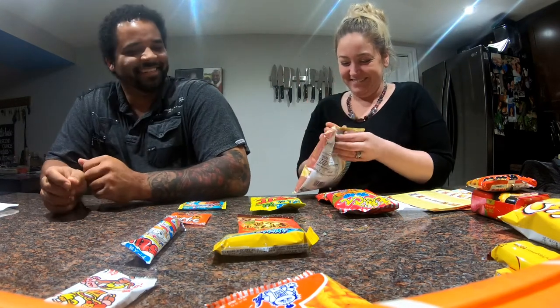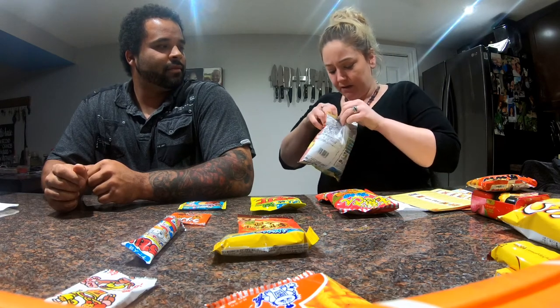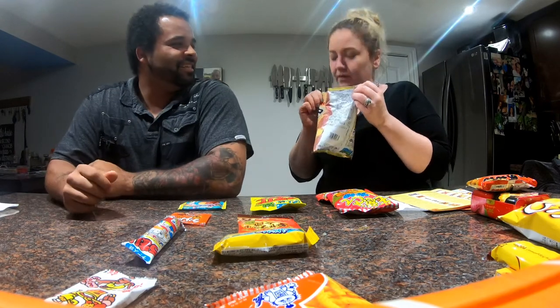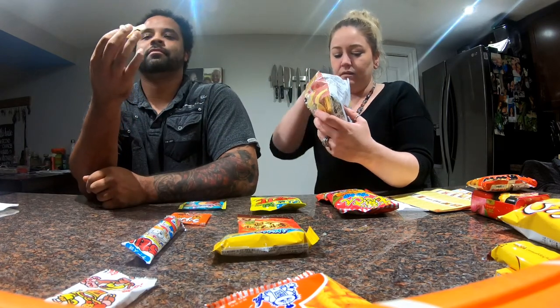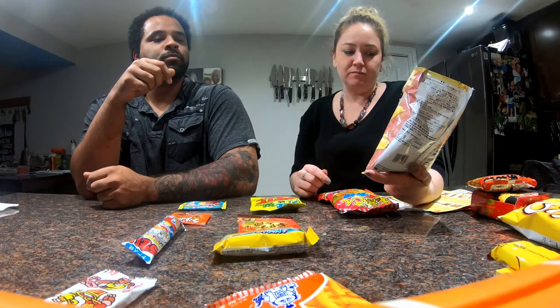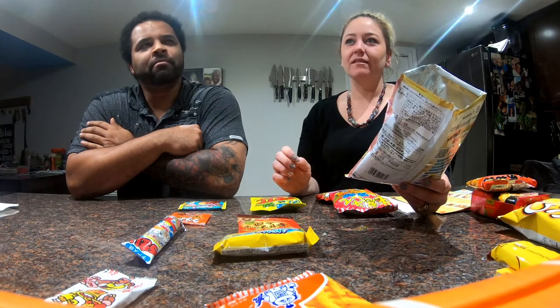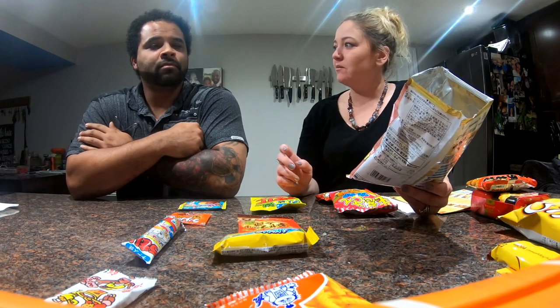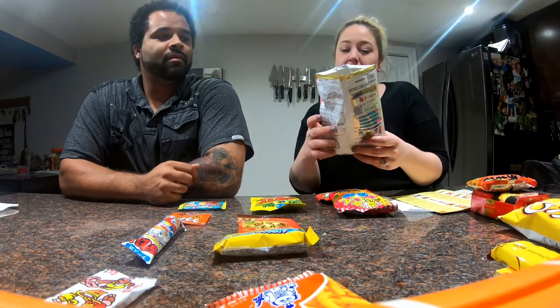Okay, you can open it. It doesn't smell bad — it smells like a plain chip. It doesn't have a fishy smell. Let's try it. That's weird. It is very weird. It's not bad though, not terrible. There's more flavors coming. It's still not bad — it's like a weird barbecue... It kind of tastes like cabbage, like sauerkraut almost. That is the weirdest taste ever. But it's not bad. It doesn't smell bad and it doesn't taste bad. It's definitely crunchy. They should learn how to make chips but maybe with a better flavor.